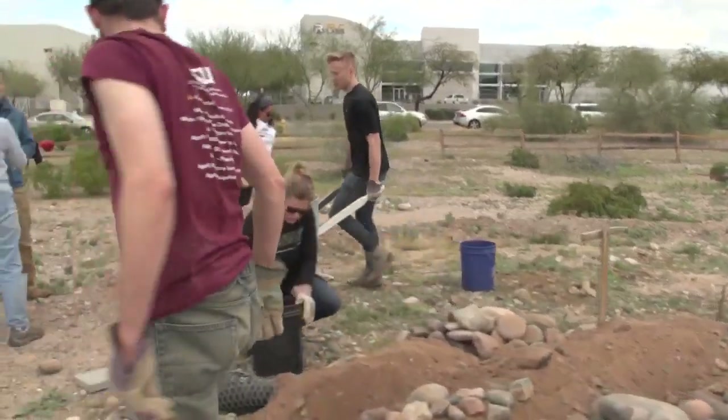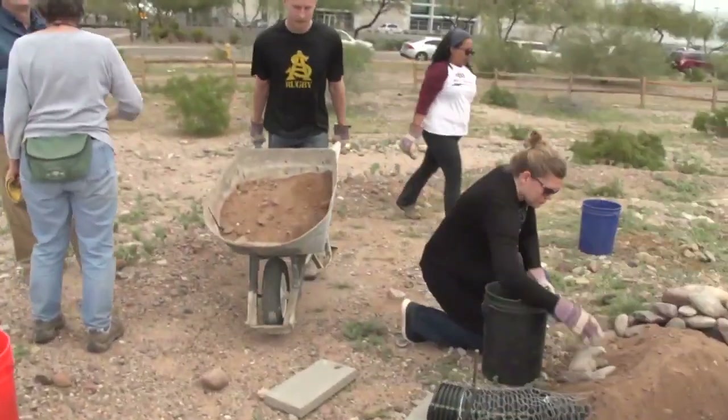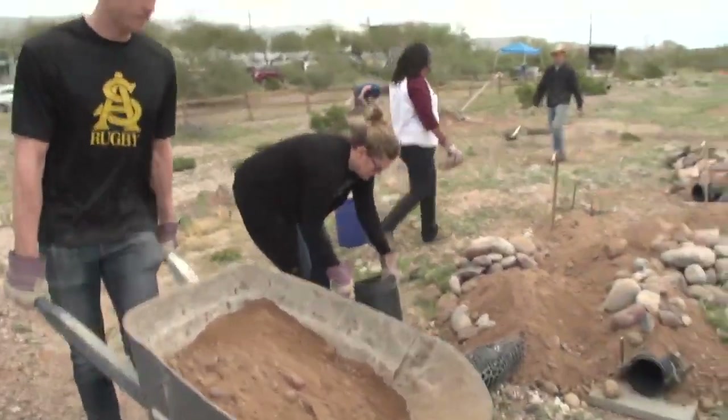Today we're out here doing some work on artificial burrowing owl burrows. This is one of five sites here at Rio Salado at which Wild at Heart, a local nonprofit, and Audubon Arizona, the State Office of National Audubon, have installed artificial burrows for the burrowing owls.